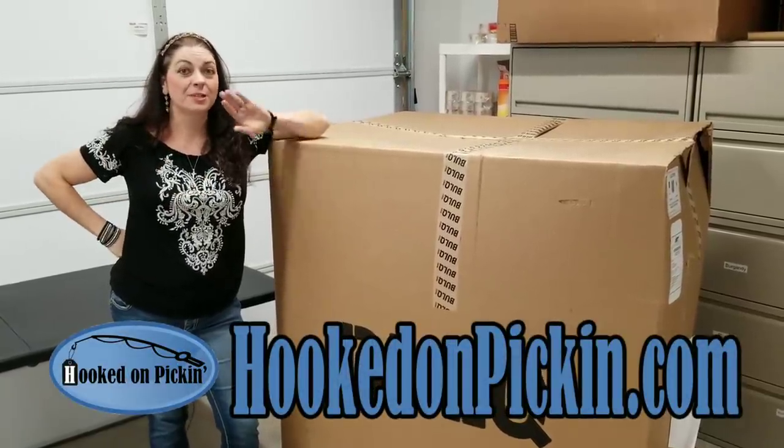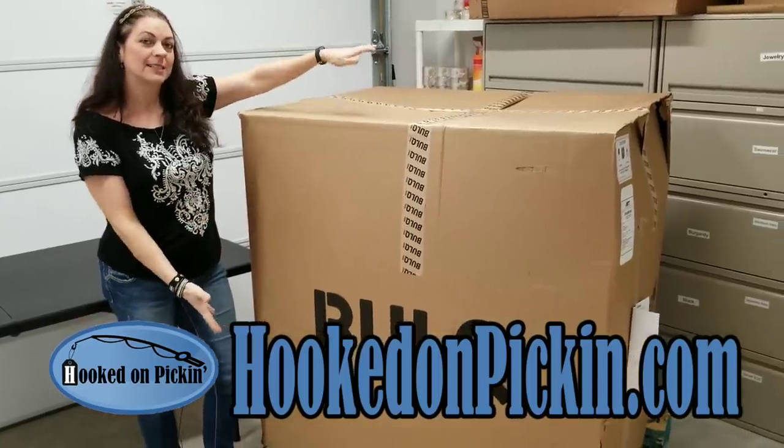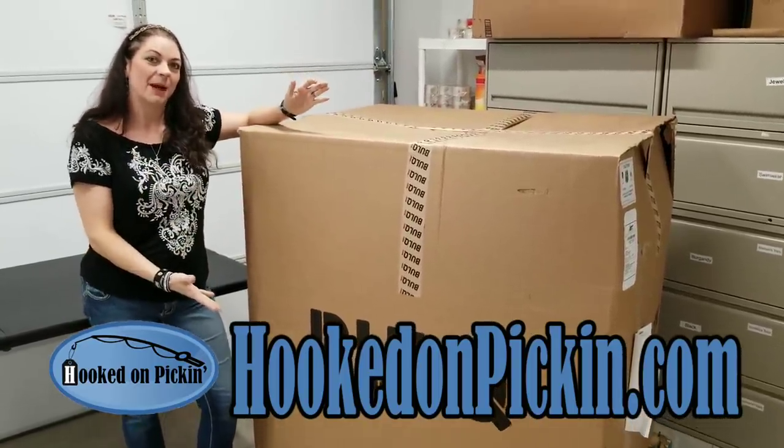Hey, Heather from Hooked on Pickin' here. It's been a while since I've gotten a pallet. I got one here and we're going to unbox it and I'm going to give you all the statistics about it.